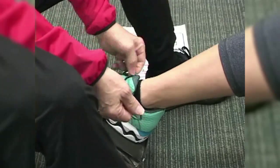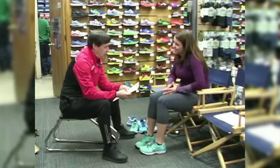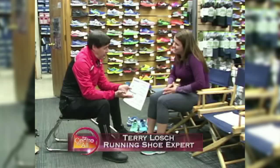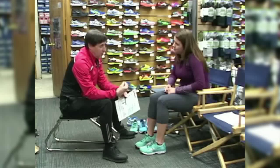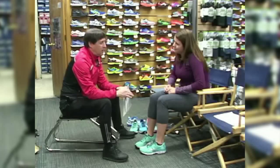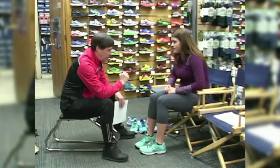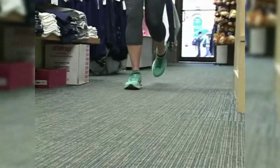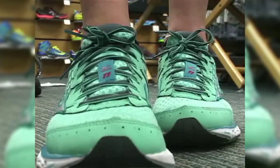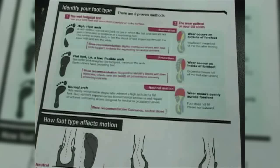Terry explained that every time you run, you want your feet to be in a neutral motion. The main principle of weight-bearing exercise — whether it's running, basketball, tennis, or anything weight-bearing — is that you want to keep the maximum stress centered on the three largest muscle groups: your quads, your hamstrings, and your calves. The only way to do that is to be mechanically neutral.